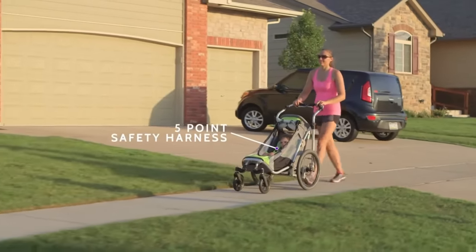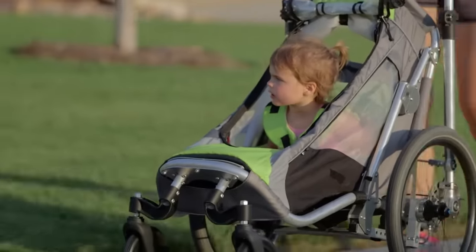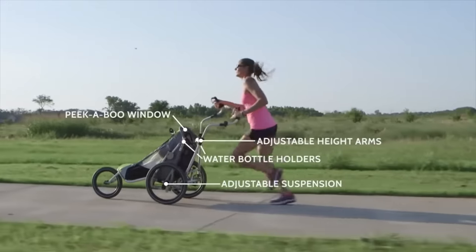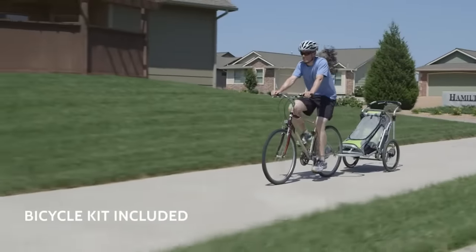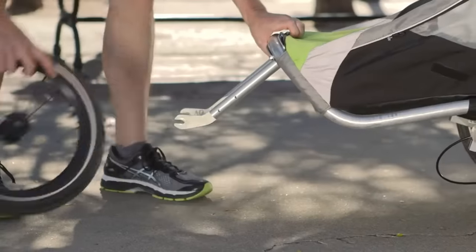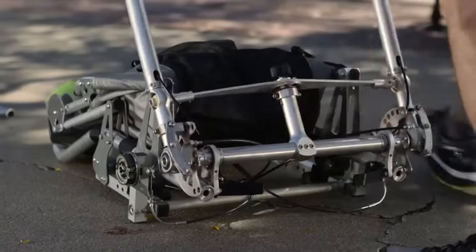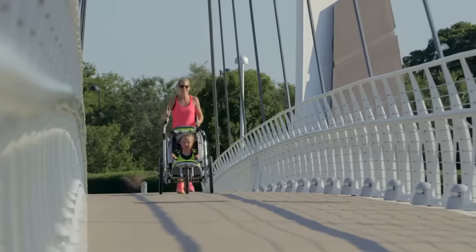The adaptability of the Jogalong Stroller is its defining feature. It takes on the form of a regular stroller, a bike trailer, and a running stroller with ease. The Jogalong's versatility means it can adjust to your needs and your child's safety needs, making it ideal for any activity. The Jogalong Stroller is a worthwhile investment in the well-being of your family, costing $2,460.